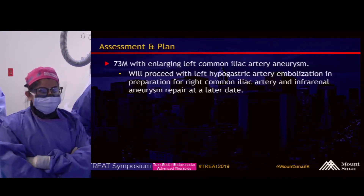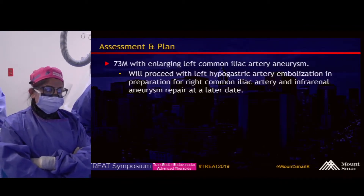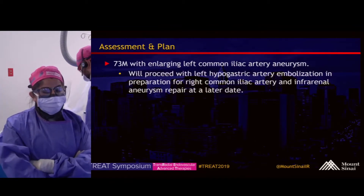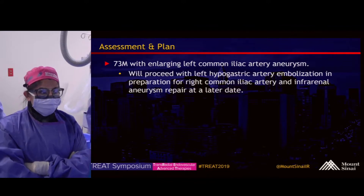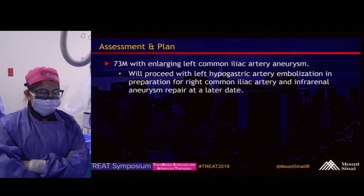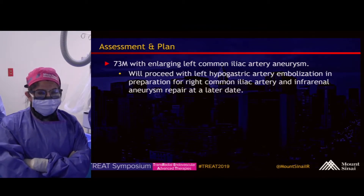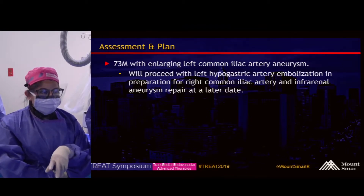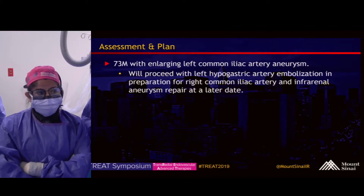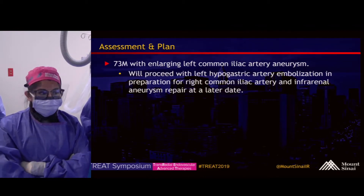This gentleman has enlarging aneurysms. Today we'll be treating the left hypogastric artery — embolizing it in preparation for a branched endograft repair of the infrarenal aorta and the right common iliac artery aneurysm.